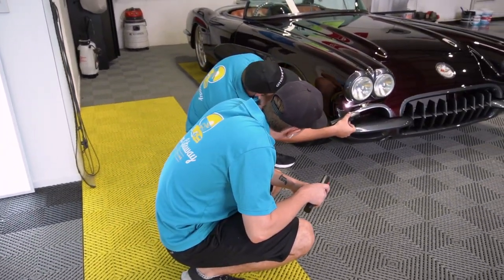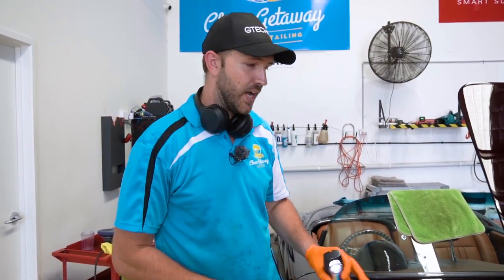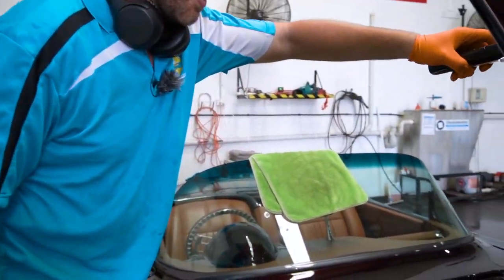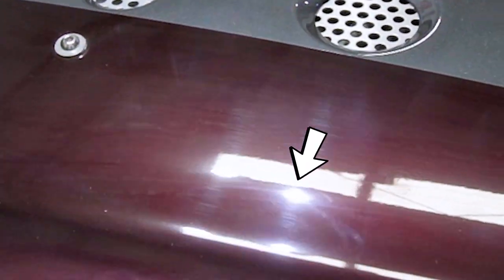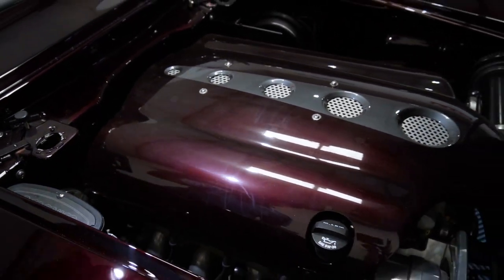Look at all in there. That's really hard to get to as well. Just looking at this engine bay here, it's quite dusty and dirty. If you come and have a look, you'll see there are stacks of buffing holograms through it from when they painted it. So we're going to be cleaning that down and machine polishing all that out to make it come up super glossy and bring out that colour.